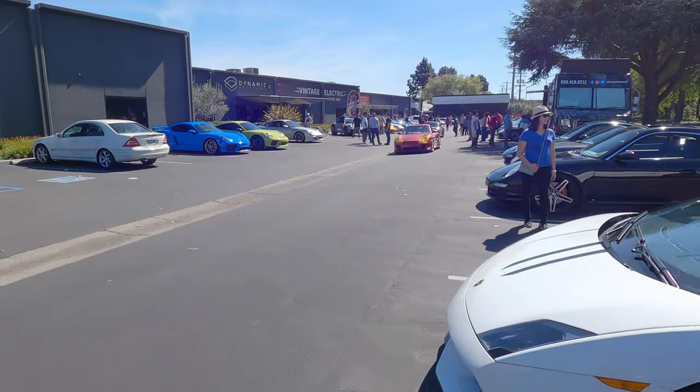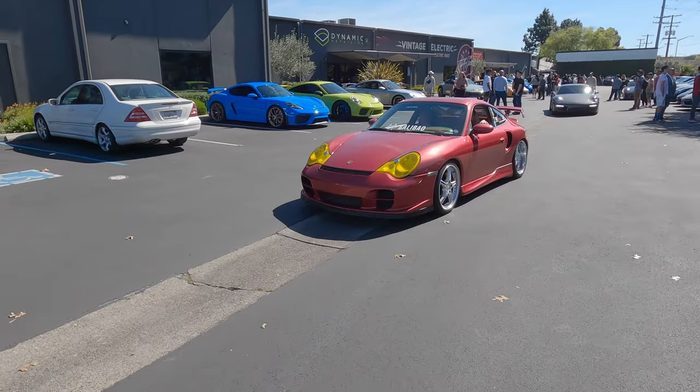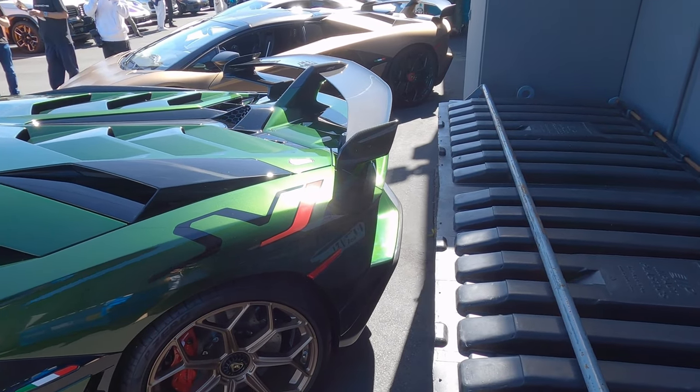And looks like we got our boy Francis leaving in the 996. See you man, take care. Can't wait to see the video.